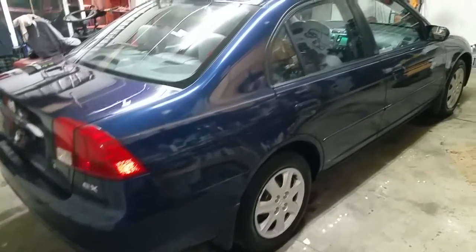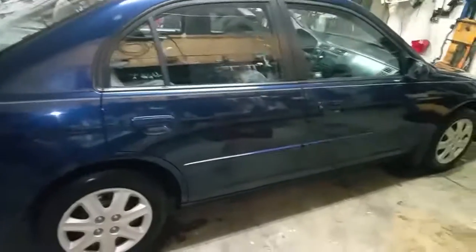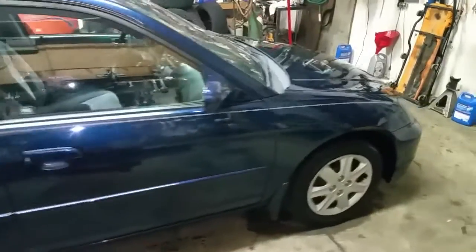Alright folks, let's do a quick video of the outside. It's got nice matching Bridgestone tires — you won't need to buy tires for it for a while. Bridgestone are some of the best.